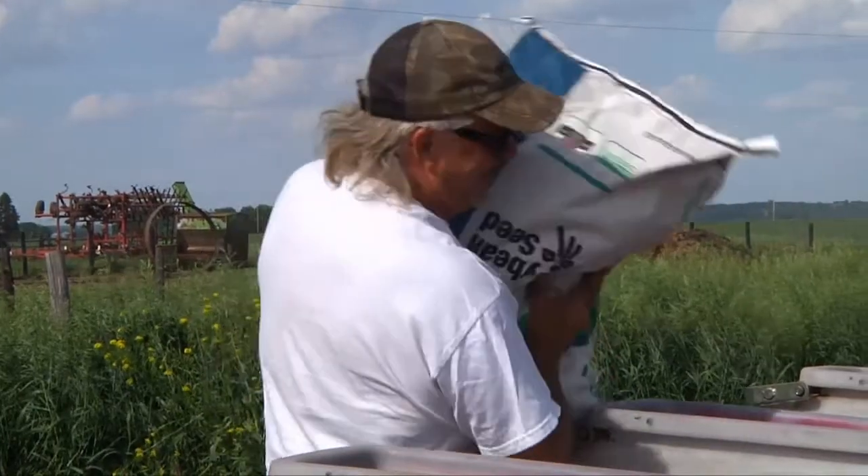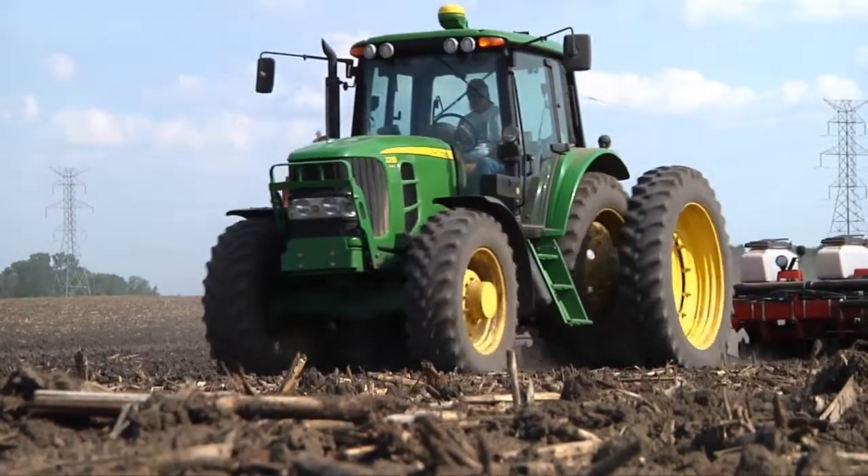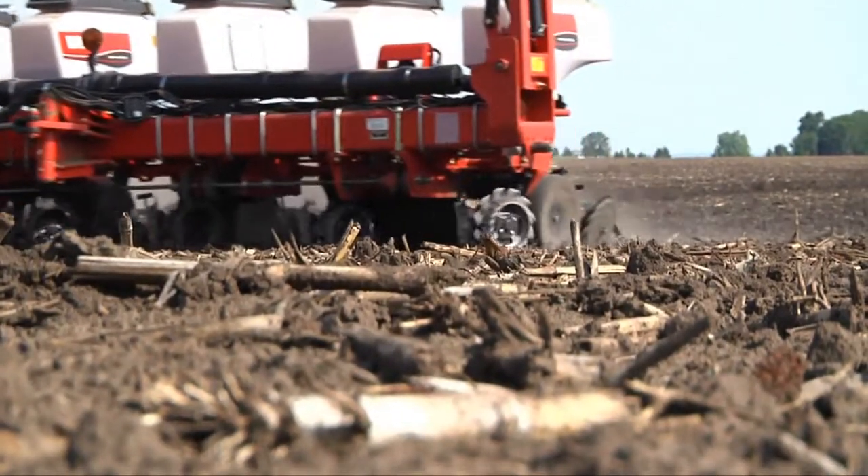You need to start rotating those varieties a little bit. If you can work in Peking resistance, that's really good. And then crop rotation is very important. And then we have a whole bunch of new tools with these nematicide seed treatments.